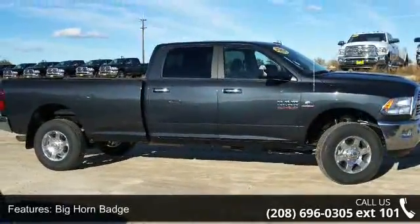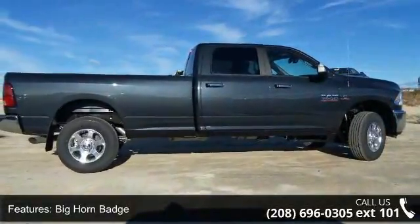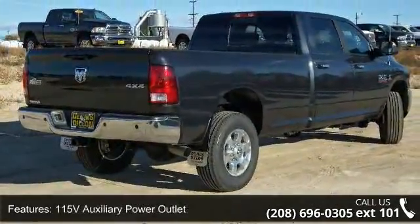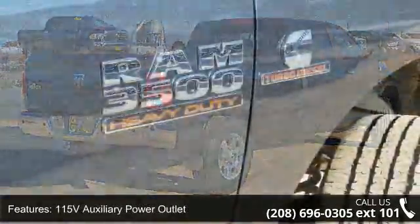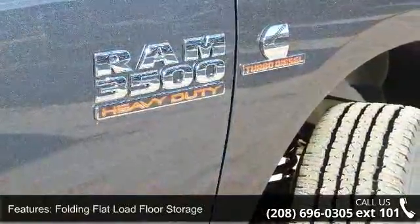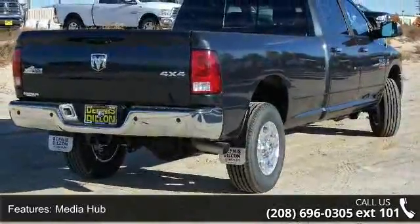This vehicle's top features include Big Horn package, current generation engine controller, 115V auxiliary power outlet, folding flood load floor storage, media hub, red active air, Uconnect access, transmission 6-speed automatic 68RFE, steering wheel mounted audio controls, and winter front grille cover.